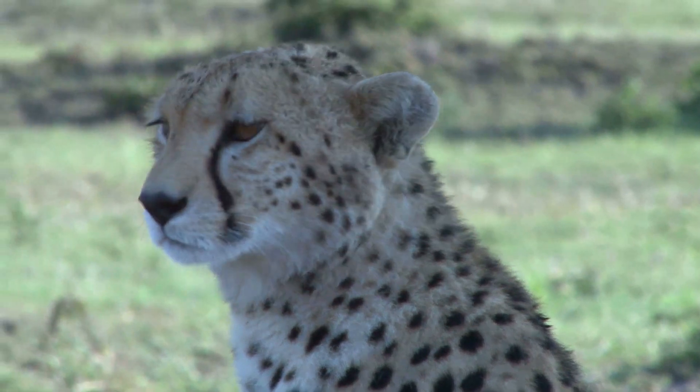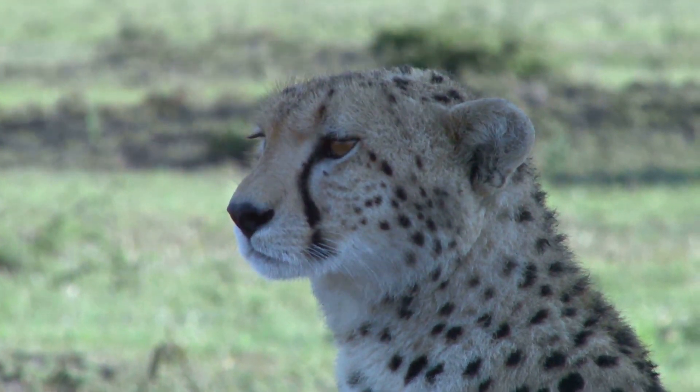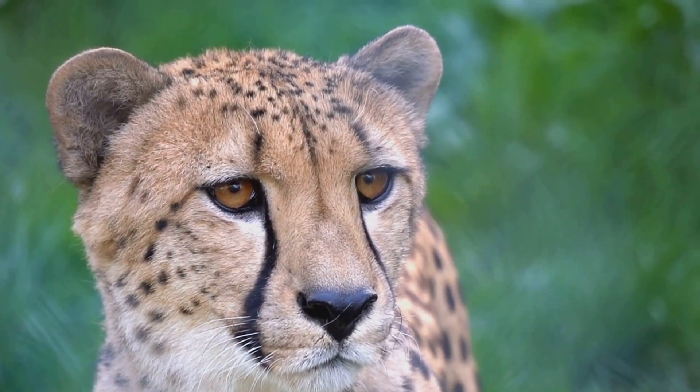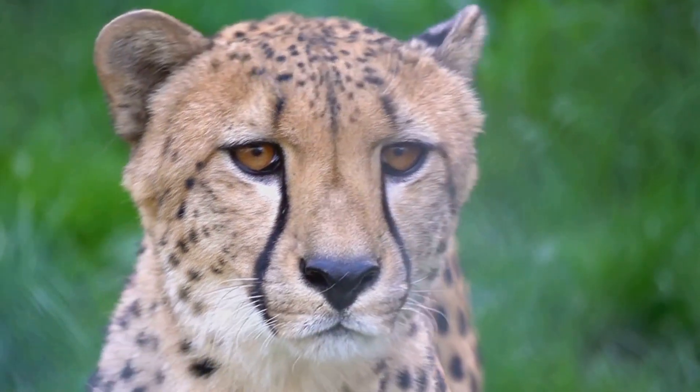Their adrenal glands also kick into overdrive, producing adrenaline that further boosts their incredible speed. These features combined enable the cheetah to reach eye-watering speeds, making them the true speed kings of the animal kingdom.